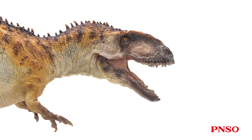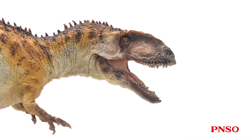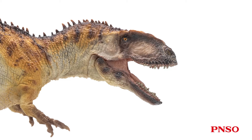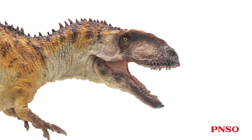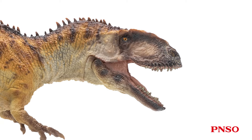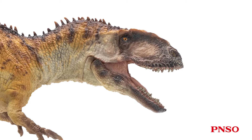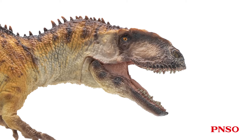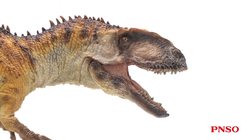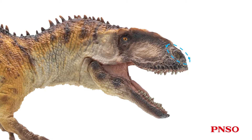It had relatively small eyes. Although the orbit itself was not small, we speculate that a sclerotic ring was inside its orbit when alive, and the size of its eyes was the same as the inner diameter of the sclerotic ring. So when we restored it, we made its eyes relatively small. Its nostrils were designed at a lower position. As a large carnivore, its body would require sufficient oxygen, so the nostrils were shaped larger.